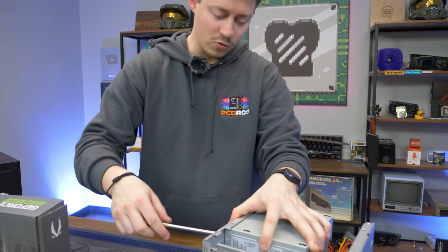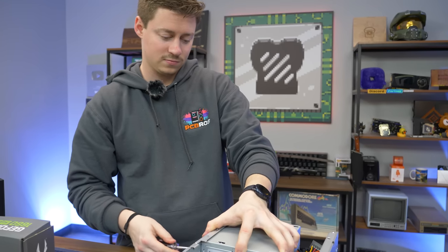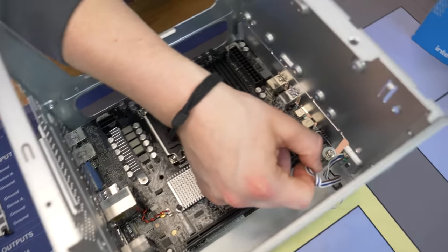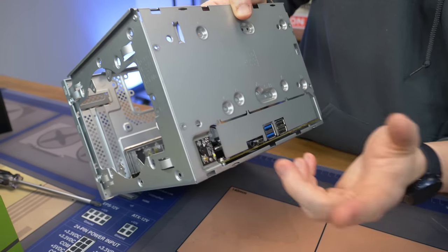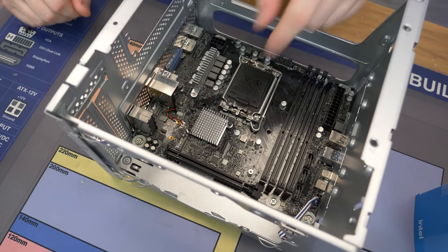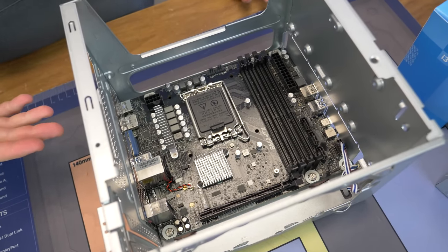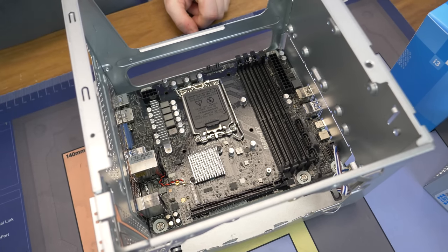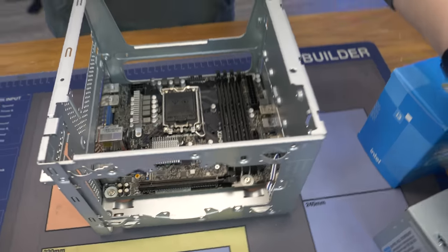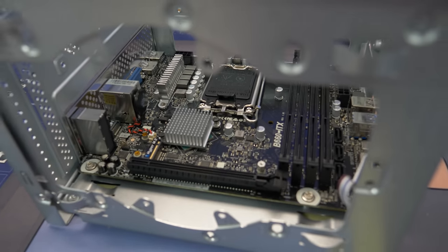It's a B660 board — that's impressive. We're going to get Gen 4 support out of the box, and in theory that means we can go up to 13th Gen if the BIOS is already updated. It's a B660 ITX and it's a very standard board. We have a full-size X16 Gen 4 PCIe lane, a Gen 4 M.2 slot, and four RAM slots — that's almost unexpected on a mini-ITX board. Full 24-pin and 8-pin connectors. You could go up to a Core i7-13700 on this if you wanted to.